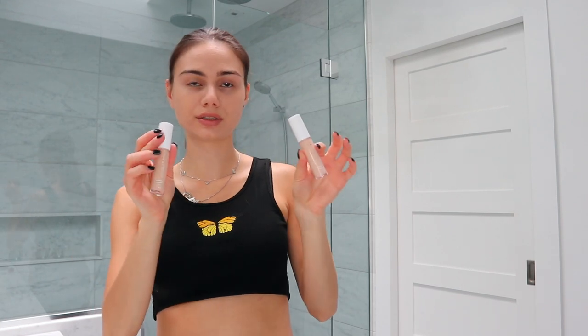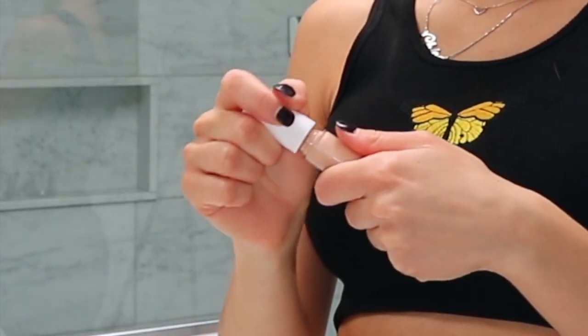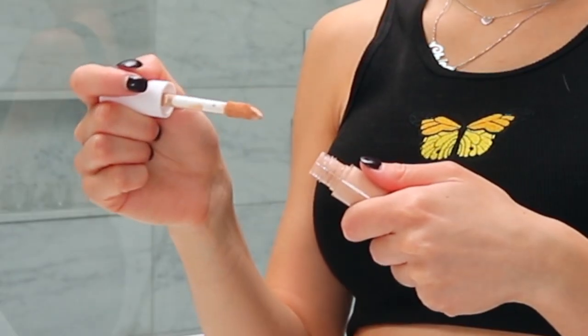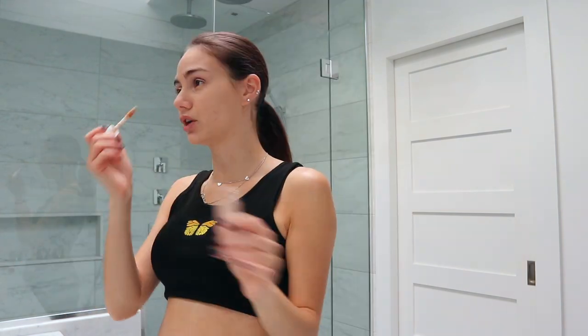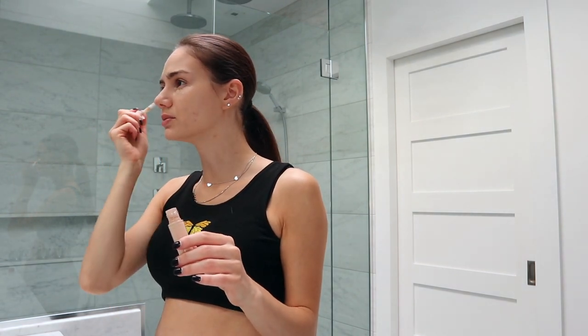I'm an idiot and forgot to do my concealer first. I usually kind of do this anyway — I add a little bit of foundation first, then concealer, then foundation again. I have two colors of the e.l.f. Camo Concealer Satin Finish. I'm going to go for the light peach. This is also supposed to be a dupe for the Tarte Shape Tape Concealer, which I always wanted to try. Oh my god, this smells so cute. I kind of look dead right now because of the pale foundation, but I like this.